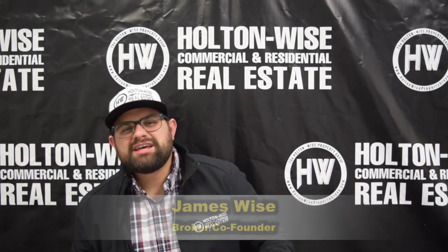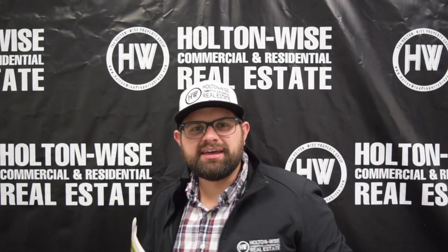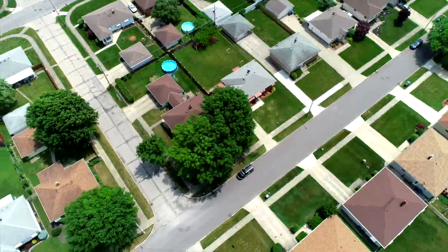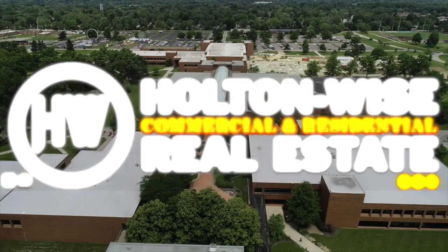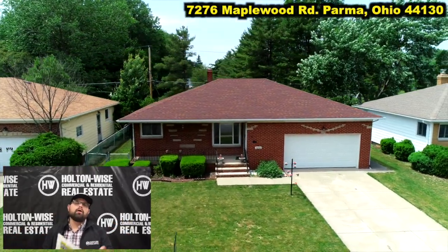Hey, James Wise with Holton Wise. What do you get when you combine a little old lady house with a college rental? We're about to find out. Let's dive in. 7276 Maplewood, Parma, Ohio.